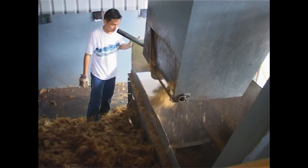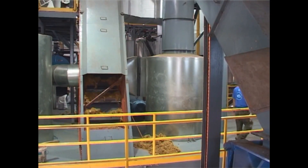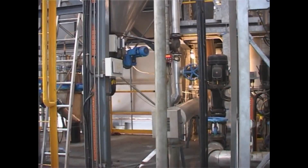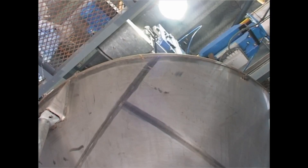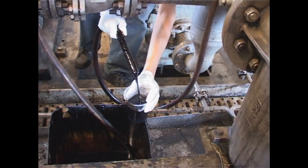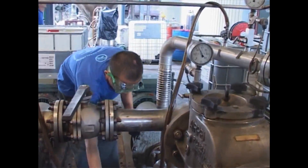The particles are conveyed through lock hoppers, separating the reactor from the feeding system. The palm residue particles and hot sand are introduced near the bottom of the cone reactor. The solids are mixed and transported upward by the rotating action of the cone. In only a few seconds, the biomass is transformed into pyrolysis oil.